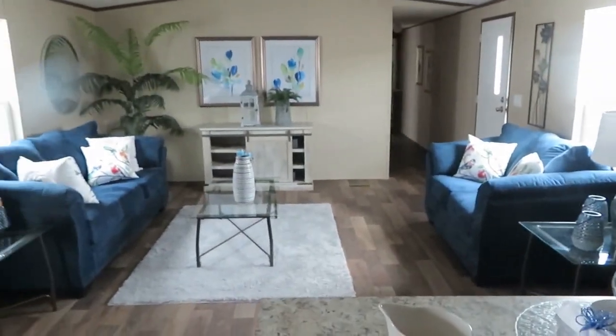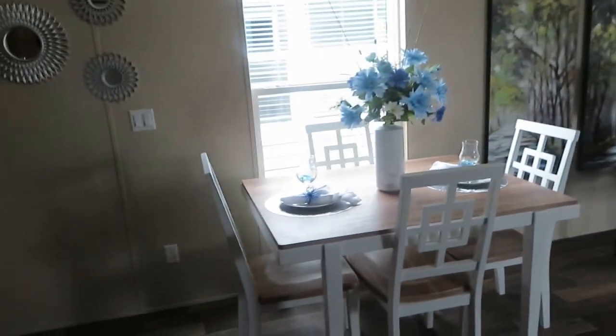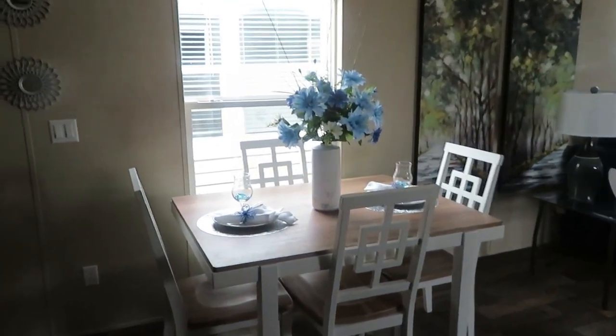And the dishwasher. That's your view into the living room, so you got a big living room, and then you have your dining room area with a window. Beautiful.